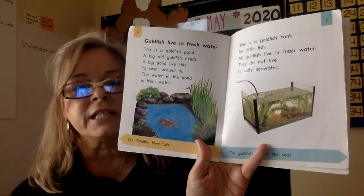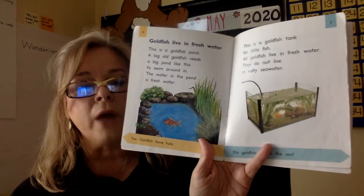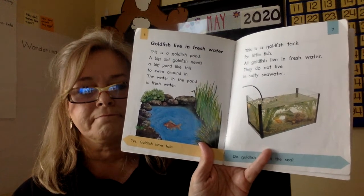Goldfish live in fresh water. This is a goldfish pond. A big old goldfish needs a big pond to swim around in — the water in the pond is fresh water. Fresh water is not salt water. Oceans have salt — ponds, lakes, and rivers are fresh water. Goldfish cannot go in the ocean; they would die from the salt. Some fish and animals can be in salt water, but goldfish can't. They need fresh water or spring water.